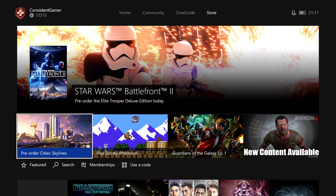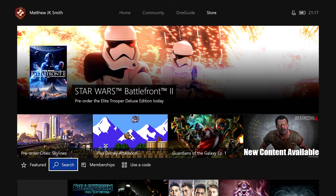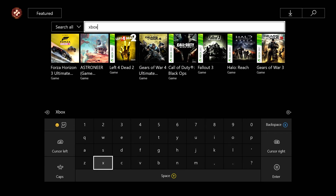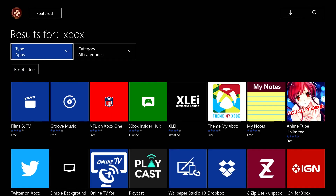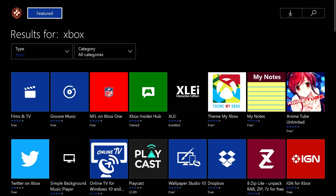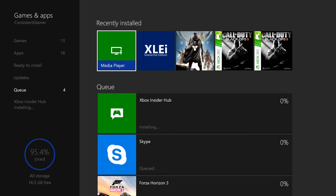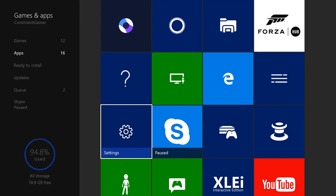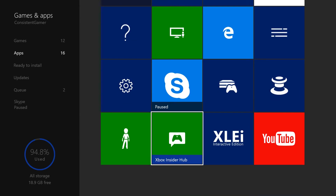If you want to participate in the Xbox One Insider Program, all you've got to do is head over to the Xbox One Store and download an app. Search for Xbox on the Xbox Live Store — the best way to find it is by filtering on app. There's an icon called the Xbox Insider Hub. This is like the exclusive club. All you've got to do is download it.